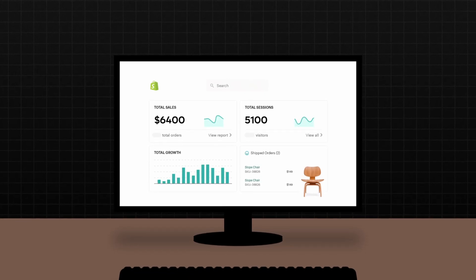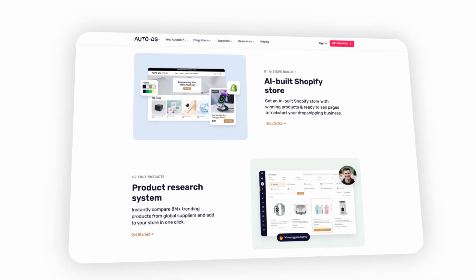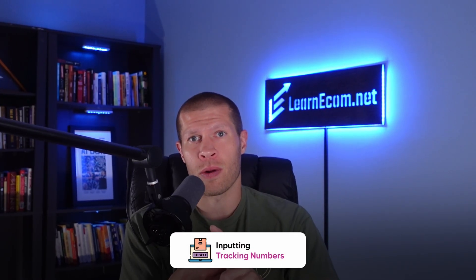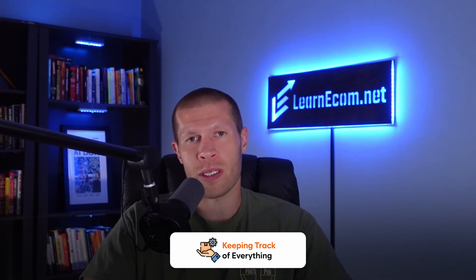If you're looking to start and scale your own dropshipping business, AutoDS, in my opinion, is one of the best solutions out there — if not the solution. If this is your first time hearing about it, it's an all-in-one platform designed specifically for dropshippers who want to work smarter and not harder. Whether you're brand new or already experienced, AutoDS helps streamline and simplify nearly every part of the dropshipping process — things like processing orders, inputting tracking numbers, and keeping track of everything in one consolidated place in case you get a return or a case filed against you.